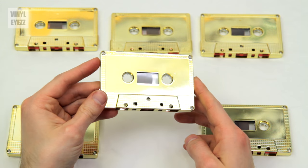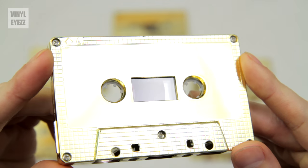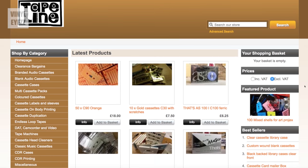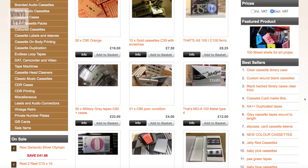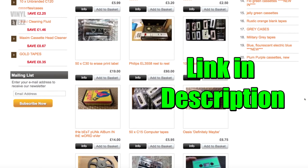First off, let's check out these awesome gold cassettes and then I'll tell you guys where you can find them. Here we got these really awesome looking gold painted cassettes that I ordered from a company called Tape Line, which is based in the UK. Tape Line is one of the two main companies that is still manufacturing blank cassette tapes, and on their website they have lots of other cool cassette colors and accessories available.